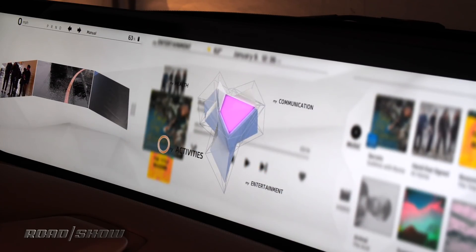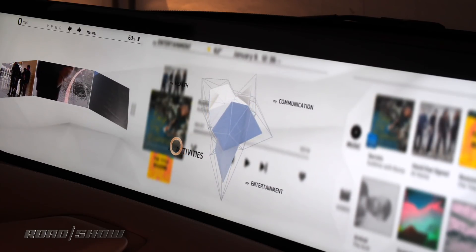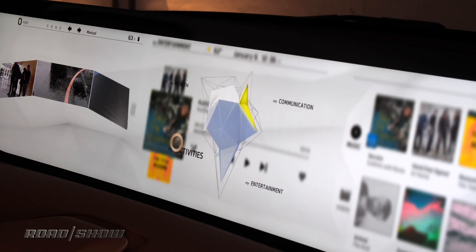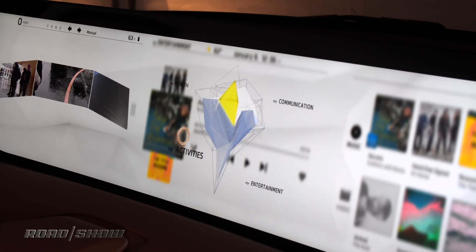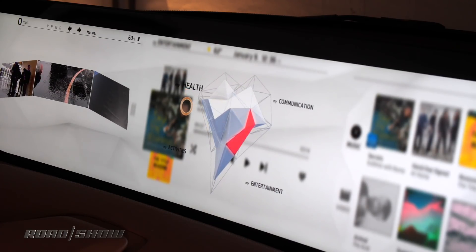We have 'My Activities,' which has the navigation map, our 3D map, as well as access to your timeline, which has all of your calendar events for the entire day so you can see that in the context of driving. And then 'My Health,' which combines all of the health data from various different peripheral devices into one seamless experience.